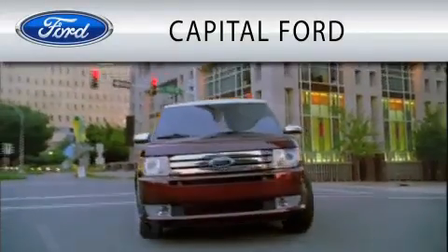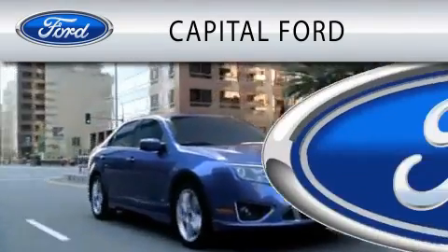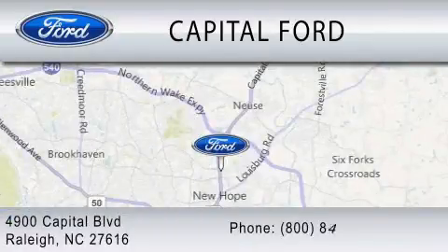Capital Ford is dedicated to doing everything possible to ensure that the experience you have selecting your vehicle is as pleasant as possible. We hope you have a great day.